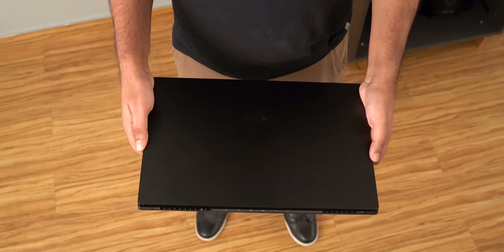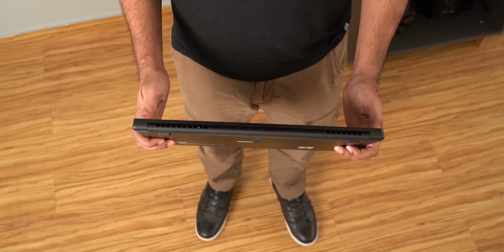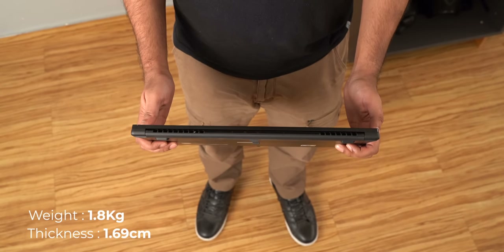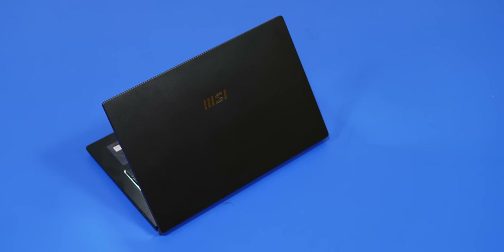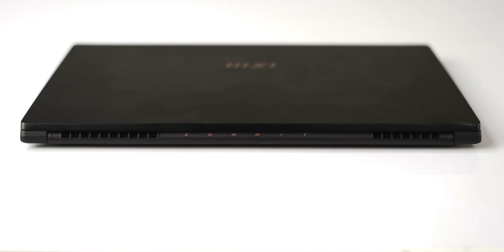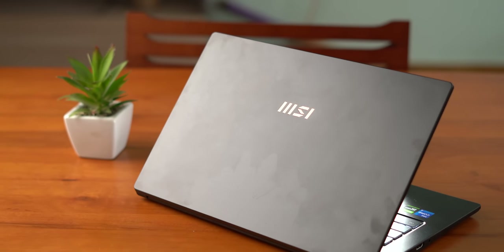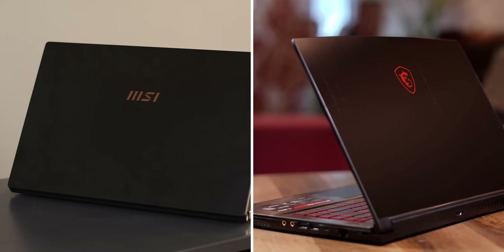First up in our list of four things is portability, and the MSI Summit E15 is a pretty portable laptop weighing in at around 1.8 kg and just 1.69 centimeters of thickness. As you can see the design is really minimal and clean. There's no unnecessary RGB lighting or huge cooling vents, and there's also this new MSI logo here which is more minimal. I like it, but do you like this new minimal MSI logo or the dragon emblem?